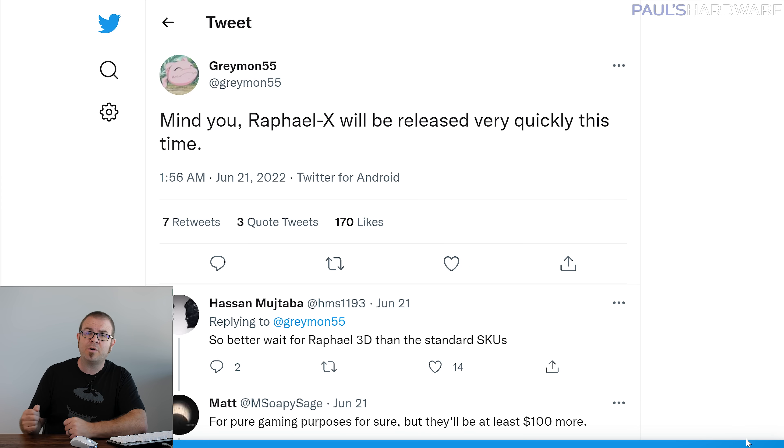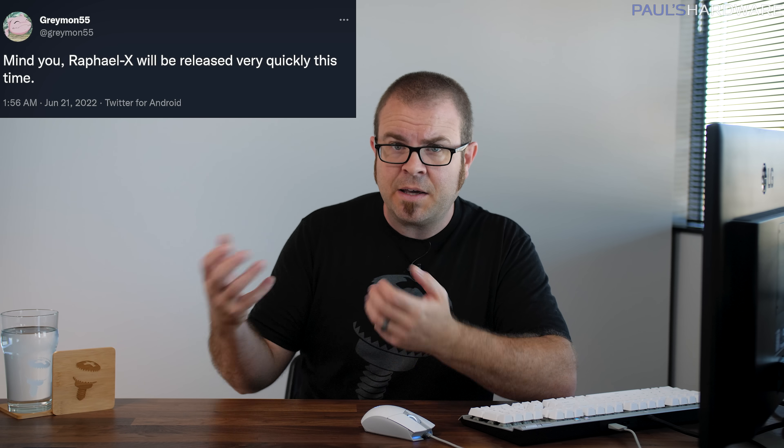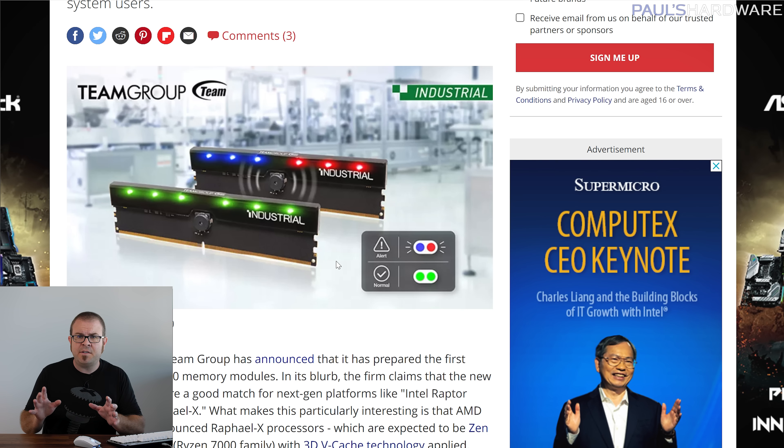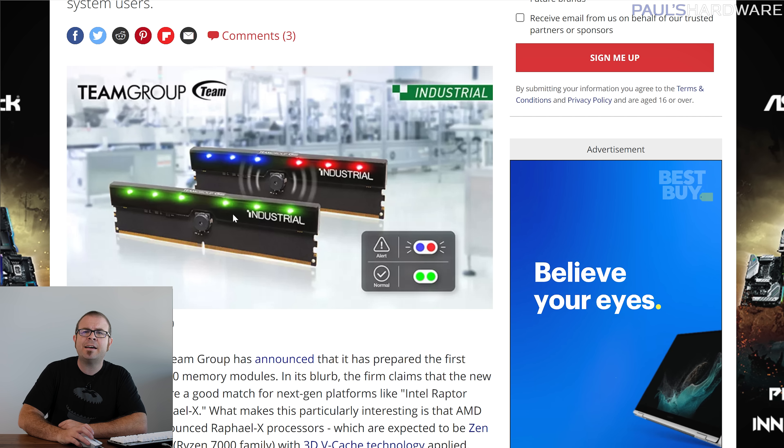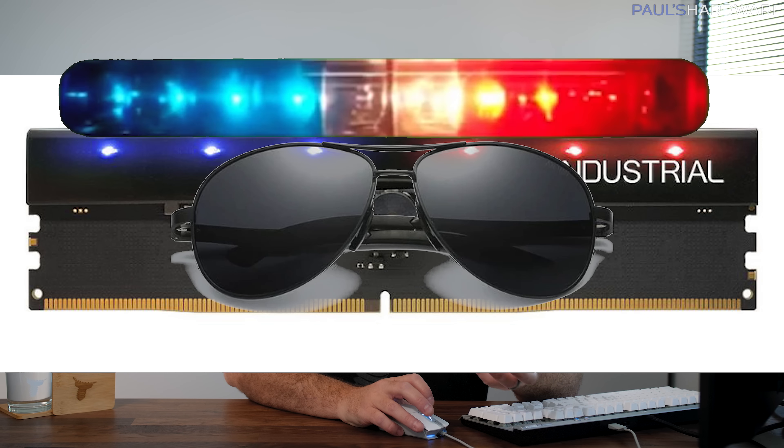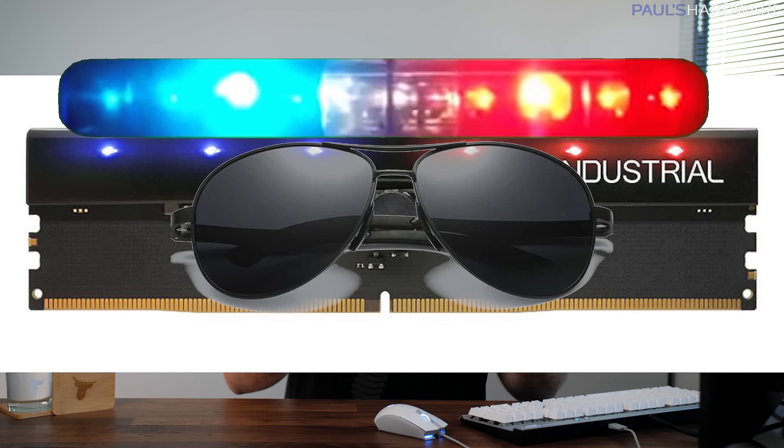Assuming these chips will excel at gaming like the first-edition 5800X 3D, it's also good to hear that they might be out sooner rather than later, if Twitter leaker Greymon55 is to be believed — so maybe before year's end, if AM5 launches in late September as rumored. And just to be fair to Team Group, despite letting Raphael X slip, their industrial RGB memory does have a practical application: shining green LEDs when all is well, and red and blue LEDs if it detects a problem.